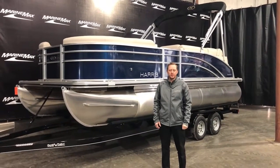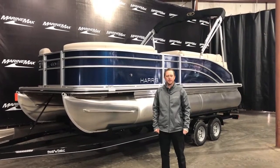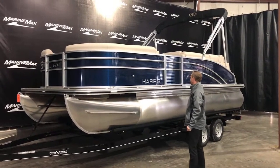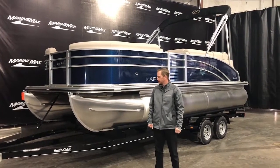Welcome to MarineMax of Rogers. My name is Josh Simonson. Today we just unwrapped a 2021 Harris — this is the 210 Cruiser. The Cruiser is a great model that we have available. It doesn't have all the bells and whistles, but it's just an excellent pontoon.